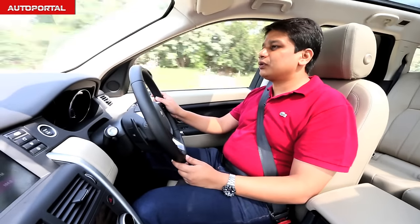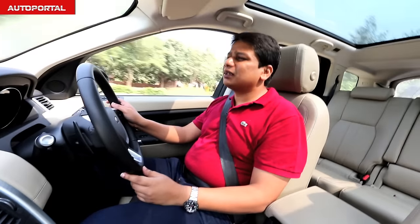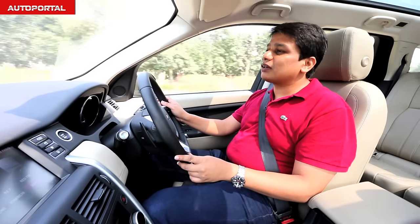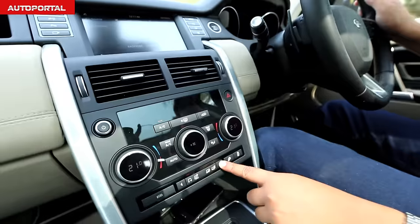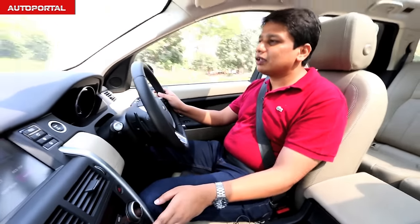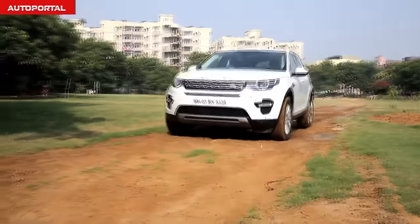Most premium SUV owners don't buy these cars to go off-road — they buy them for image and comfort. But this is a Land Rover, so it has to have 4x4 abilities. Land Rover offers their famous all-terrain response system: just click the button, choose what kind of surface you're driving on, and the car takes care of the rest. This makes the Discovery Sport a much better off-roader than its main rivals.